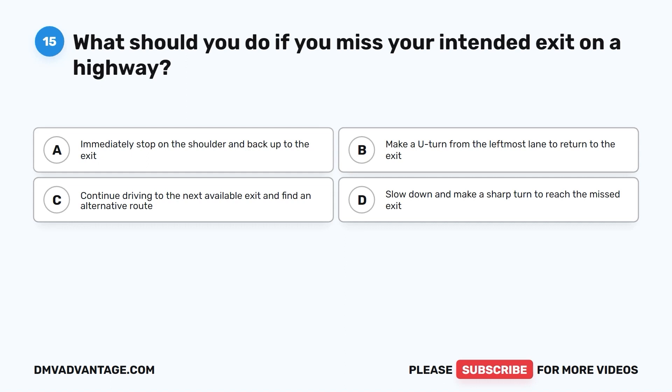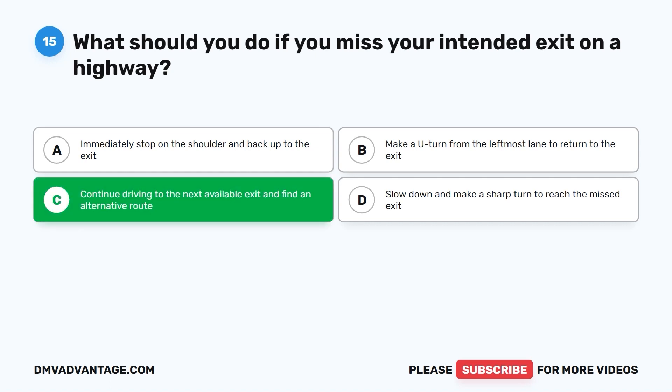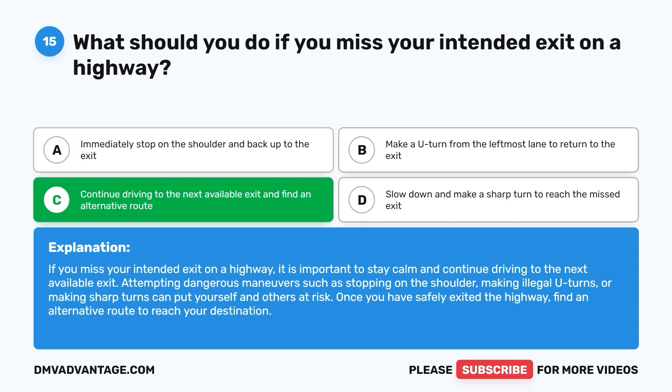Question 15. What should you do if you miss your intended exit on a highway? A. Immediately stop on the shoulder and back up to the exit. B. Make a U-turn from the left-most lane to return to the exit. C. Continue driving to the next available exit and find an alternative route. D. Slow down and make a sharp turn to reach the missed exit. The correct answer is C. If you miss your intended exit on a highway, stay calm and continue driving to the next available exit. Attempting dangerous maneuvers such as stopping on the shoulder or making illegal U-turns can put yourself and others at risk.